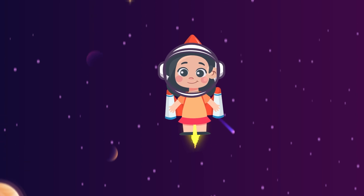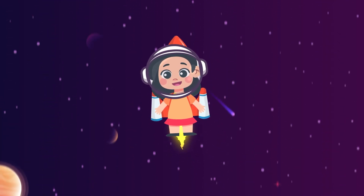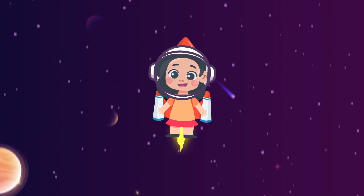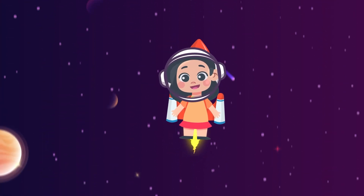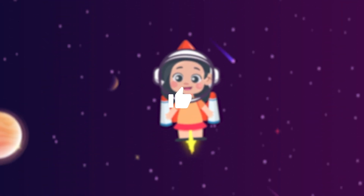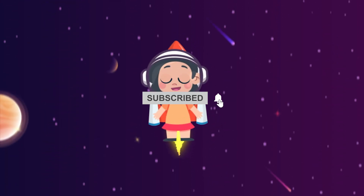Well, space explorers, we've had an awesome adventure visiting all the planets in our solar system. There's so much to learn and explore out there among the stars. Keep dreaming big and reaching for the sky. That's all for now, young adventurers. Don't forget to like and subscribe for more awesome space adventures. Until next time, keep looking up at the stars and dreaming big.